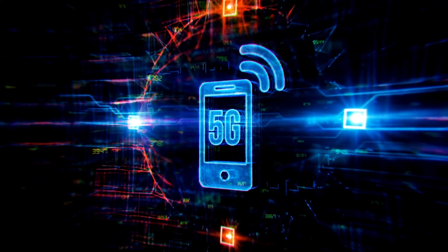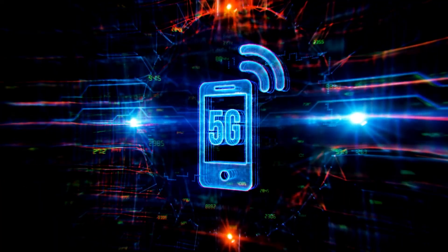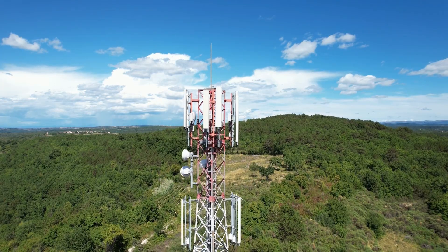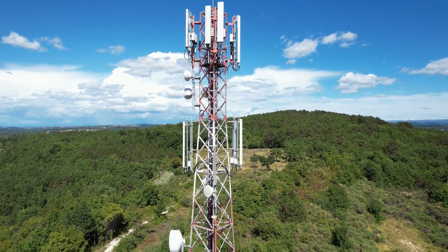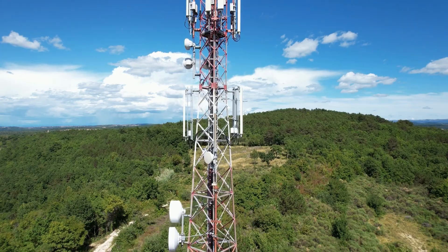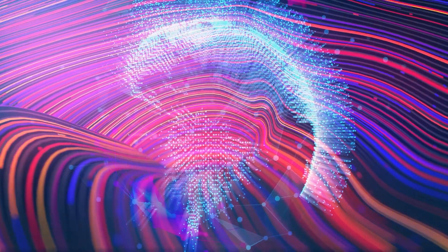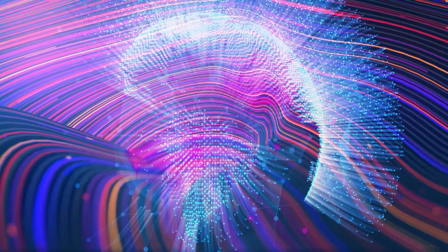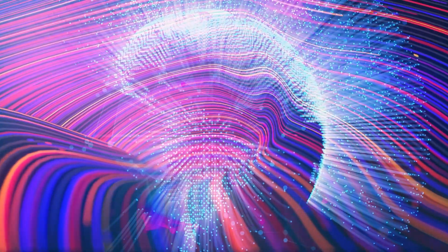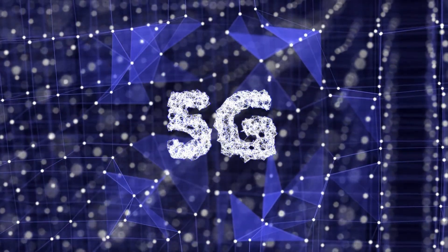Number three: 5G. Tech trends for 2022 show that the world in the coming years will be under the spell of fast internet connections. 5G, one of the top 10 emerging technologies, will find its place in the market very soon, bringing benefits such as fast internet speeds, lower latency, and higher capacities. These benefits will allow autonomous vehicles and wireless virtual reality to operate with minimal technical uncertainty.